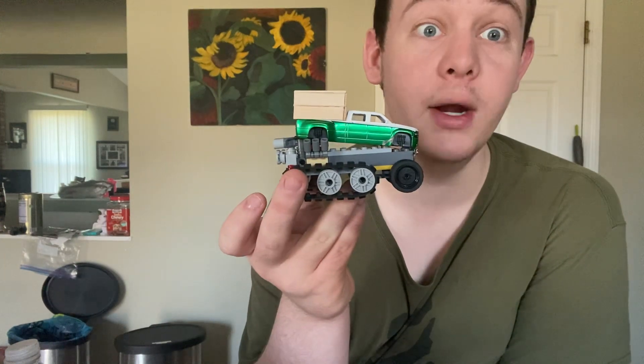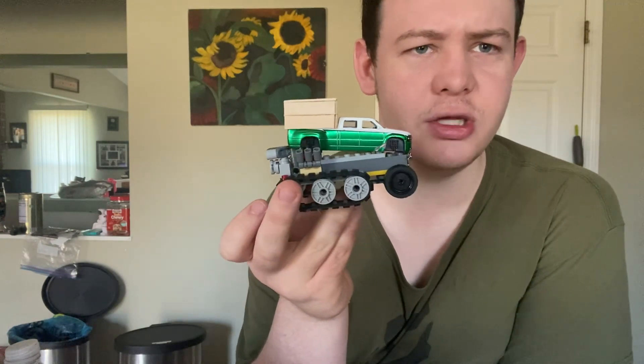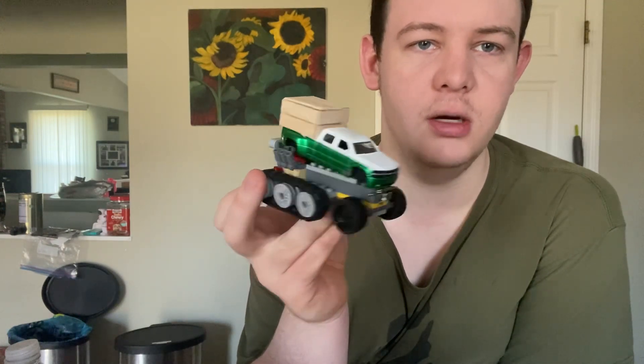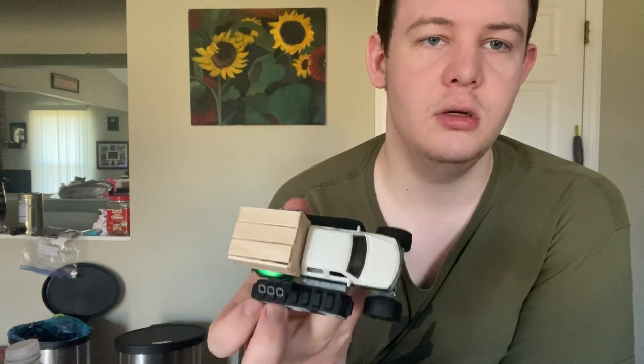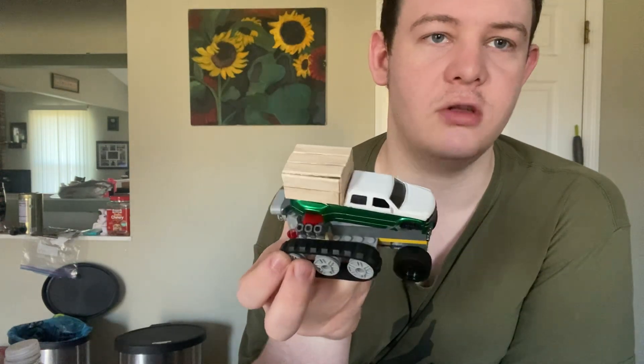Now for the very last item in this video: this is going to be a custom — a 1999 Chevy Silverado Dually made by Jada Toys that I customized with Lego wheels. I wanted to make this Chevy Dually a half-track — wheels in the front and tank tracks in the back.